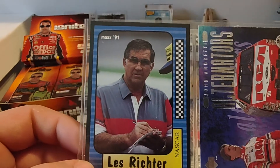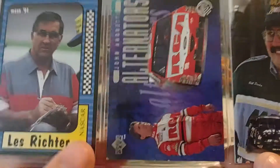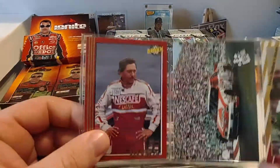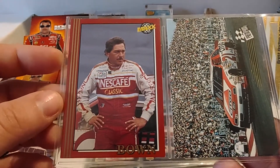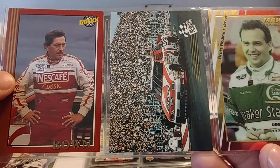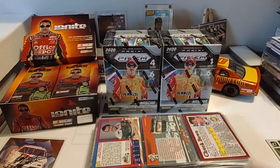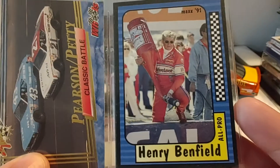Les Richter — I just came across a Les Richter Rams football card many years ago. I'll have to find that and show you guys. Johnny Andretti and Bill Davis, '97 Road to the Cup, '95 Max Series 2. '92 Max Red, Chuck Bown. '93 Press Pass, Morgan Shepard. '94 Max Premier Plus, Brett Bodine. Then we have Jeff Burton, who works for NBC now, '97 Upper Deck Road to the Cup. Pearson Petty '93 Wheels Rookie Thunder. And Henry Benfield, former gas man for Junior Johnson, '91 Max.